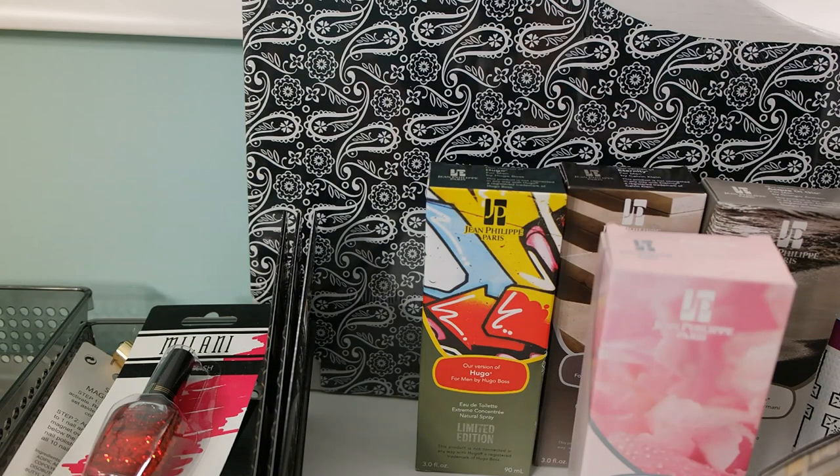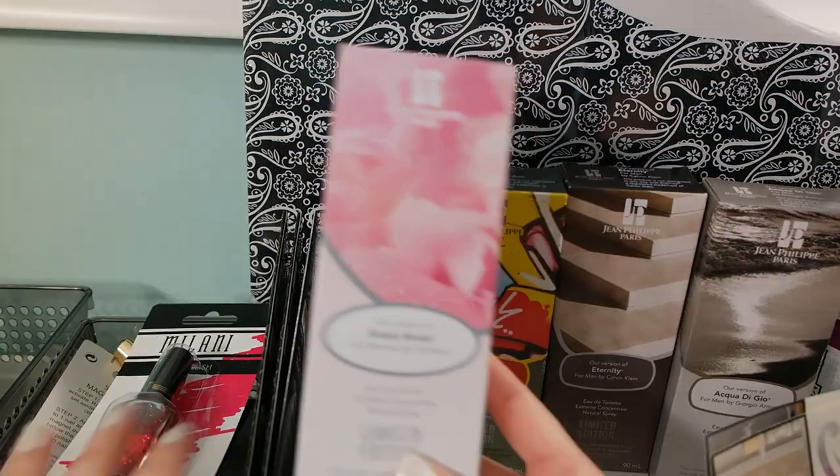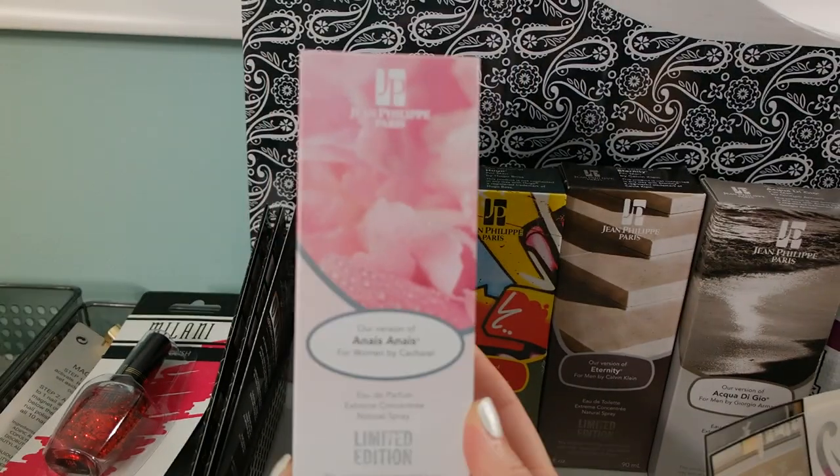I have makeup, beauty, household, decorations, cleaning supplies, and back-to-school products. I'm going to start with makeup because I know most of you are interested in that, and then I'll go in categories and try to go really quick. Let's get started — first I found a bunch of these perfumes.